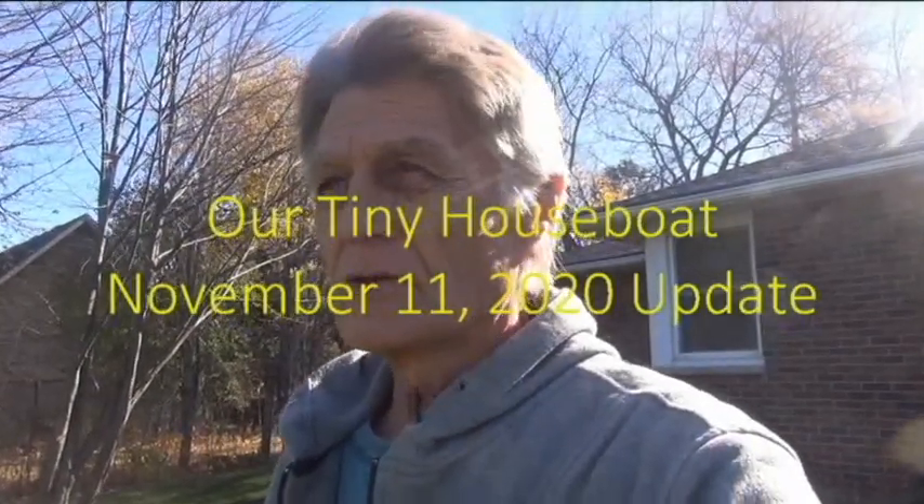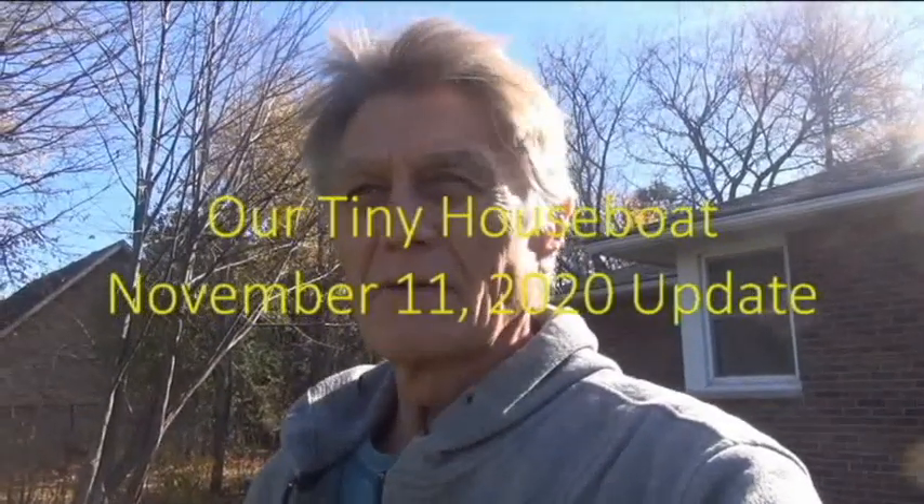Today is November 11th, which is Remembrance Day in Canada and Veterans Day in the States. It's a nice day today — blue sky and relatively warm for the middle of November.